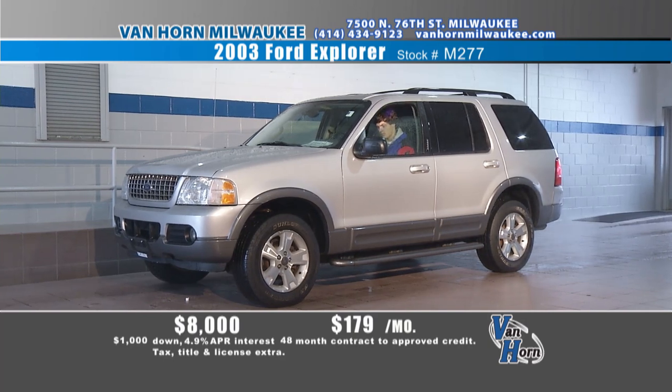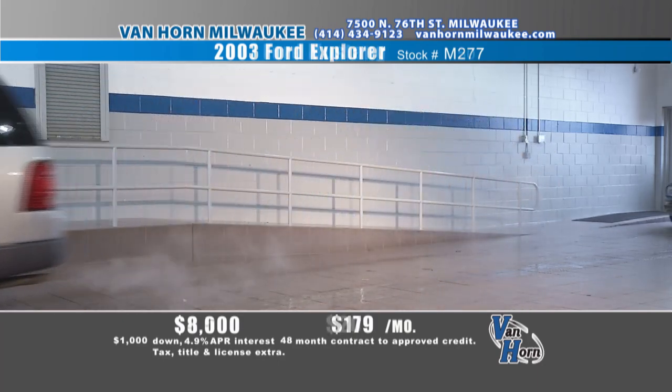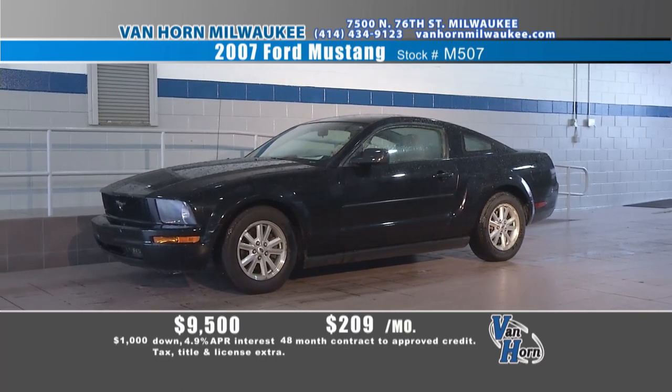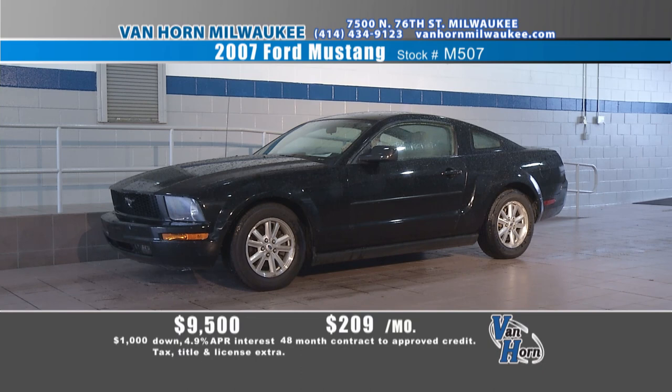Four-wheel drives — for some reason in Wisconsin, we only need them about 12 months a year. 2003 Ford Explorer, four-wheel drive, XLT, all the right stuff, tube steps — nice truck. How about $8,000? $179 a month if you want to finance. Van Horn's been around a long time — Chuck's father opened up the original dealership about 30-some years ago. They went from one little Chevy store to this being their ninth store. It's only going to get bigger. We're new to Milwaukee but everything's going exactly where we want.